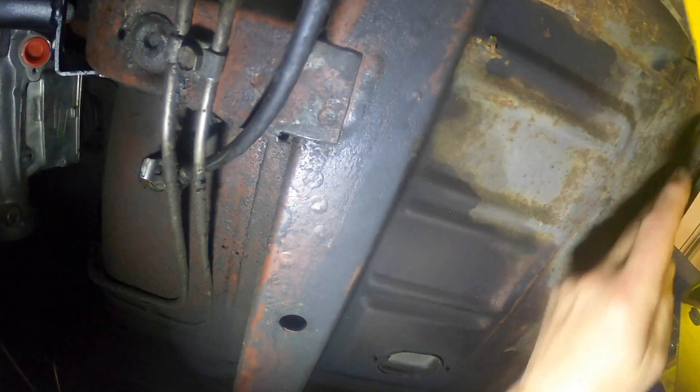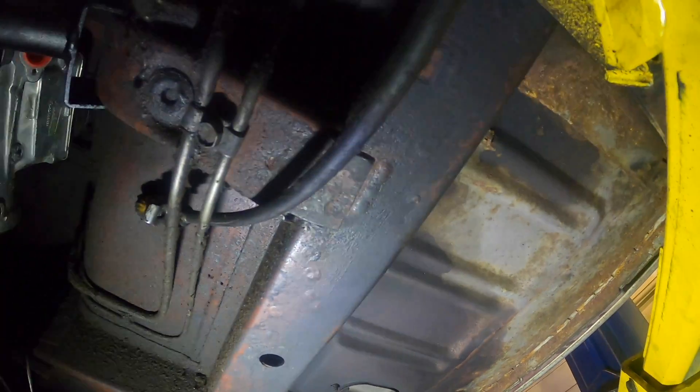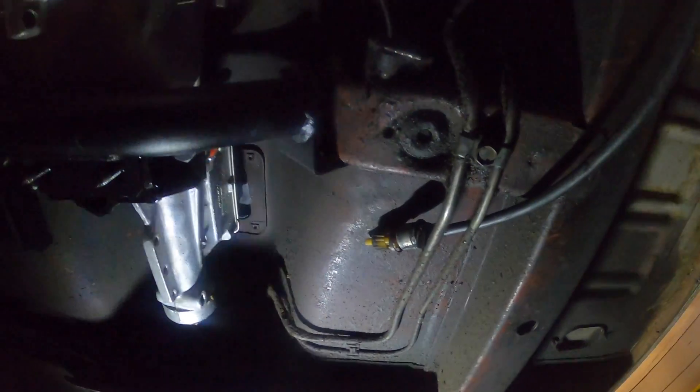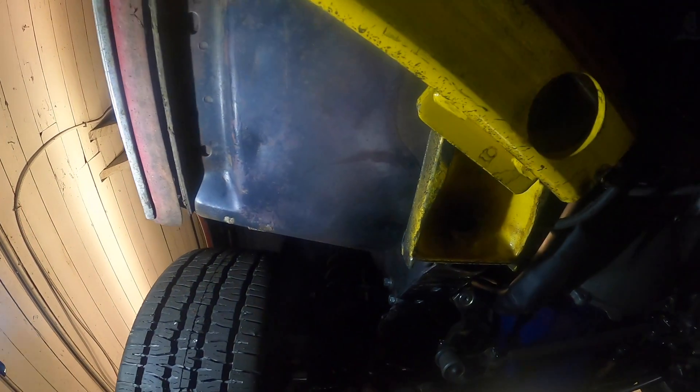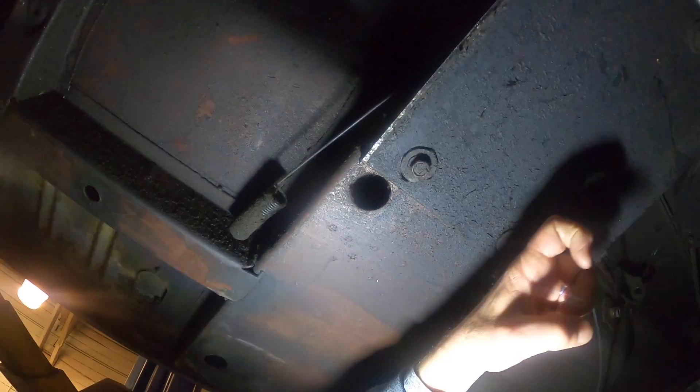Surface rust is no big deal — this is just very common on old cars. But torque boxes, right over here, are solid. Solid torque boxes, really good, and good floor pans. Convertibles, because they don't have a roof, need more stabilizing on the underside of the car, so they'll have a plate here and a different floor.